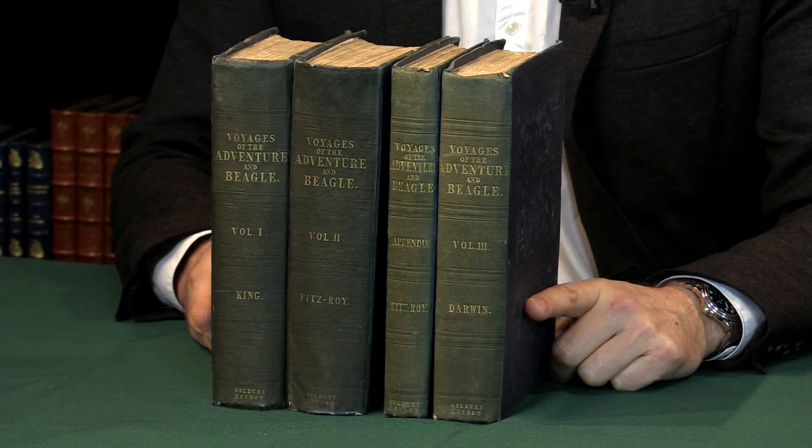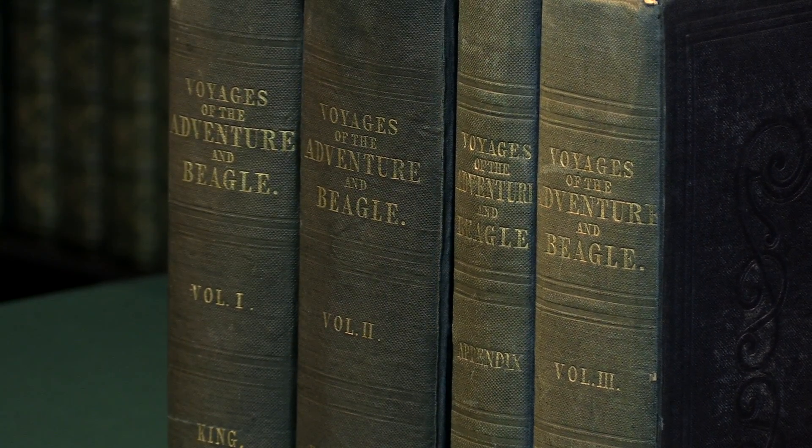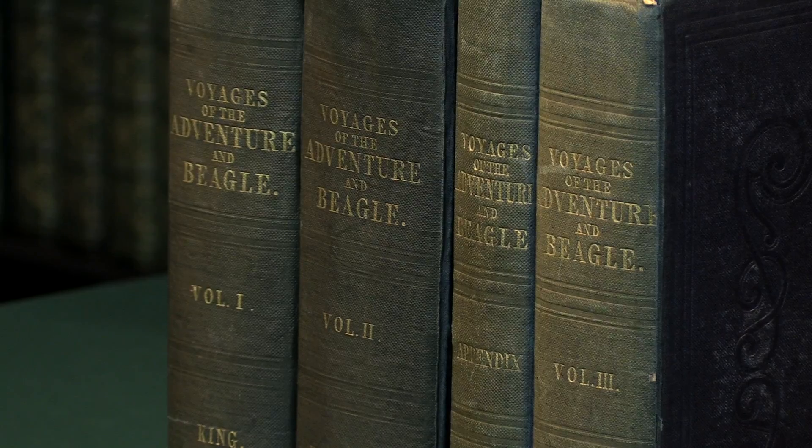A first edition set of The Voyage of the Beagle with Captain King, Fitzroy, and Charles Darwin. I'm Pom Harrington and I'm the owner of Peter Harrington Books, and I want to run through this set with you.